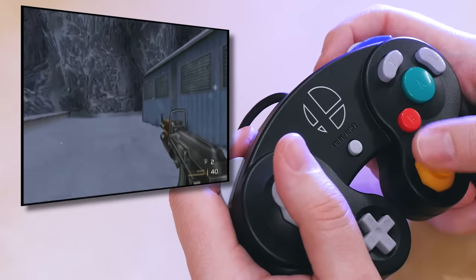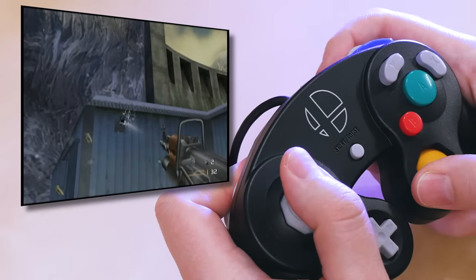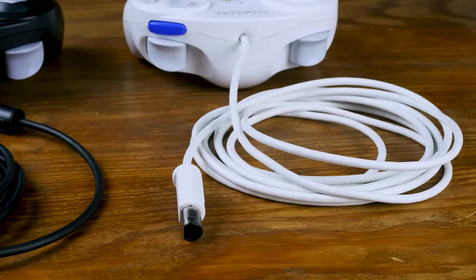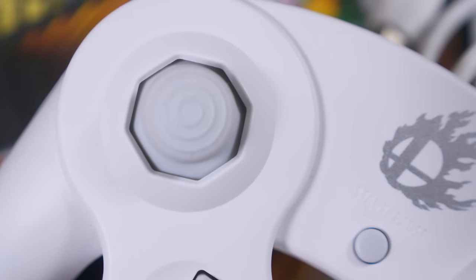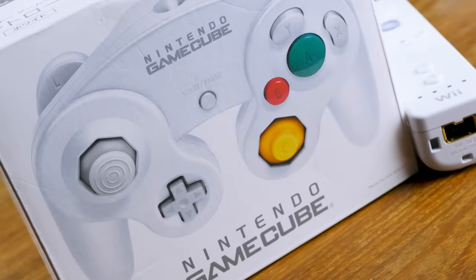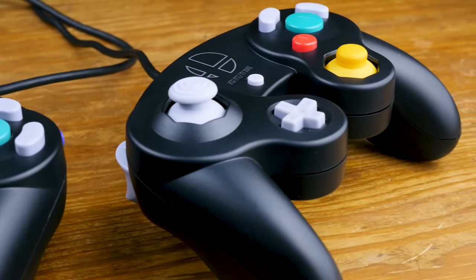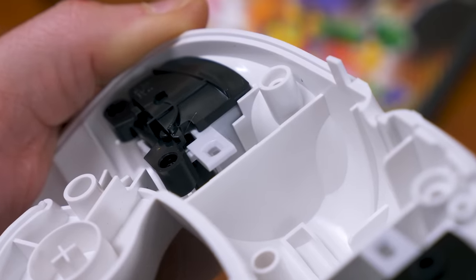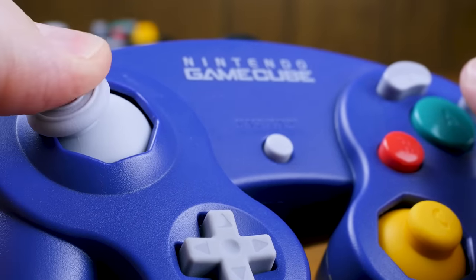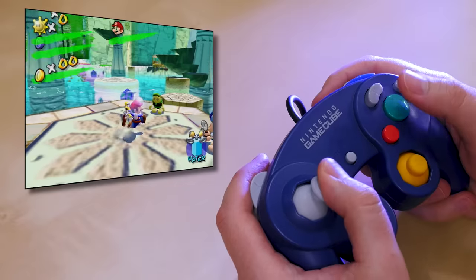Nintendo's newer GameCube controllers released since the Wii generation have much longer cords, which is hugely appreciated. Even though I've continued to play Smash with the newest console's regular controller, I always enjoy picking these up as fresh pads for posterity. The trigger mechanisms in the new controllers are designed slightly differently, and there seems to be some debate as to whether it's good or bad, but they work fine for me. I even took pieces from a few newer controllers to make one Ultimate Indigo controller — the GameCube's iconic color — but with a longer cord and totally fresh parts.